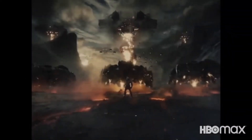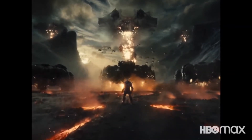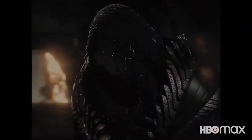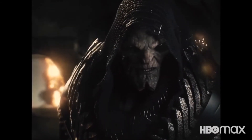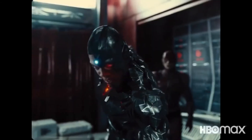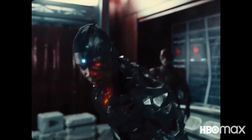Moving along we have Uxess again — he was replaced by Steppenwolf in the theatrical run. We can expect a longer version of the fight. Then we have DeSaad, who is a very important character and the main reason Darkseid becomes Darkseid. Followed by a Cyborg scene where he's crying — you can see a teardrop from his eye. That's probably because his father died.